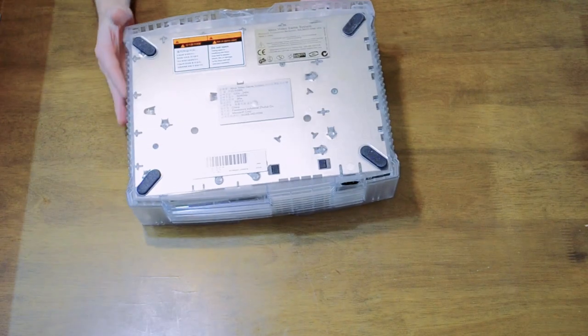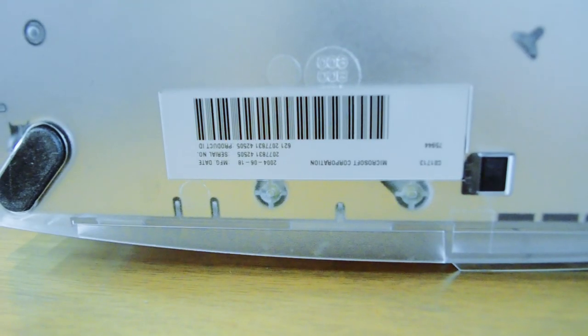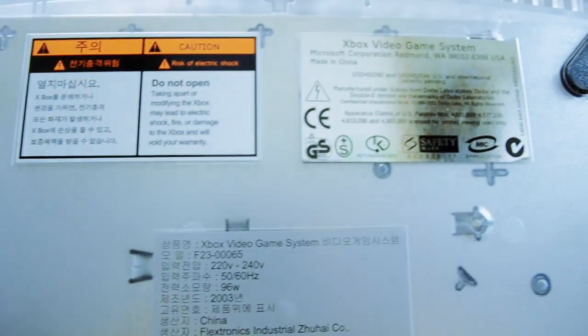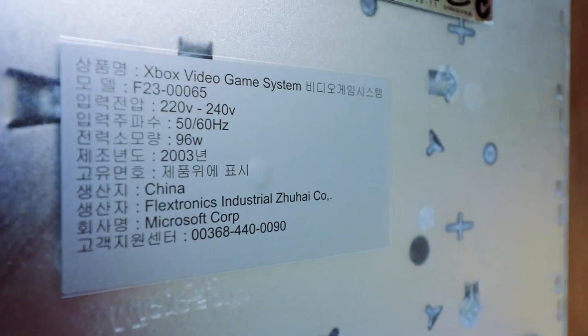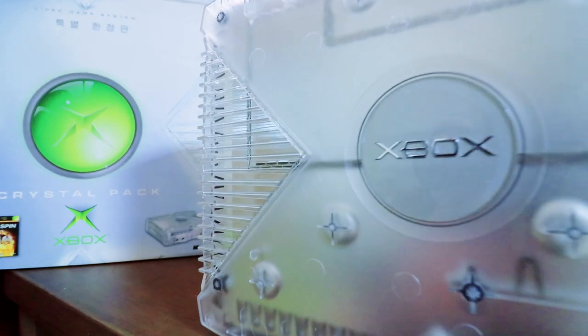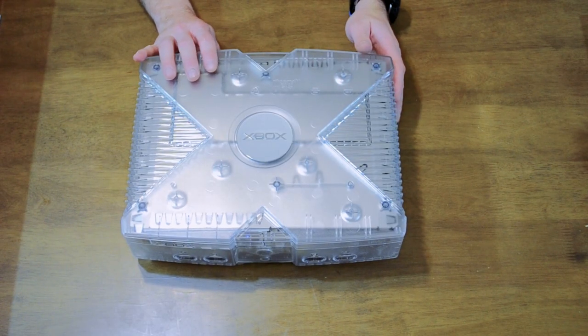Looking at the bottom, this is definitely Korean spec — it says 50/60 hertz, 220 to 240 volts for Korean outlets. I was worried we were going to get bamboozled, like it would be a different Xbox swapped out. But we might still be, because we haven't turned this on yet.